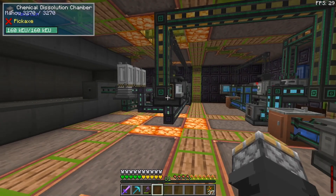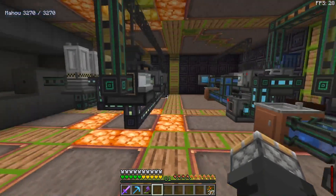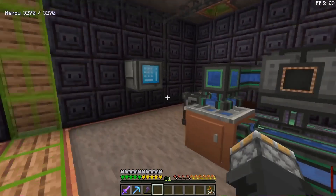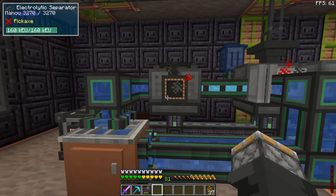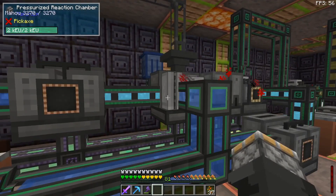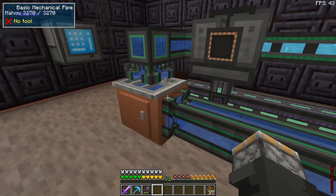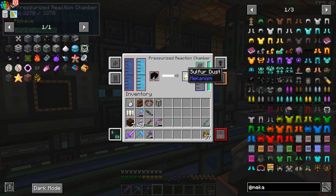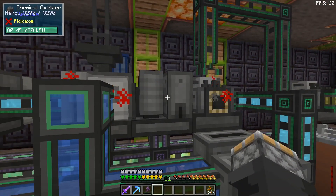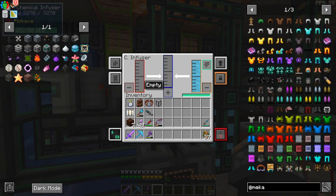Down here in the basement I started making fissile fuel — it builds up in this dynamic tank. The process starts with water from a sink, put into an electrolytic separator. We need the oxygen; the hydrogen I'm dumping. The oxygen goes into a pressurized reaction chamber fed with coal blocks and water, which turns it into sulfur dust.